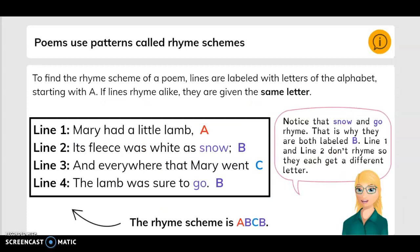Poems use patterns called rhyme schemes. To find the rhyme scheme of a poem, lines are labeled with letters of the alphabet starting with A. If lines rhyme alike, they are given the same letter.